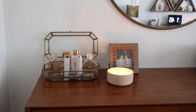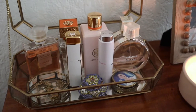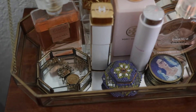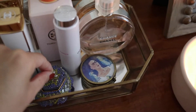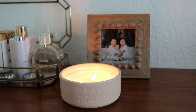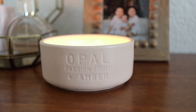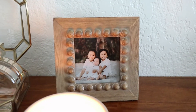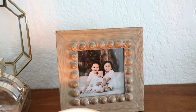Over here I have my little area with my perfumes — some of my favorites, though I don't really use this one, just the Mademoiselle. Right down here I have a little tray that has some of the necklaces I always wear, and then over here some other necklaces and rings. Right over here I have this candle I recently got at Target — I really love how it looks and how it smells. Then I have a picture frame of my nephews I also recently got at Target.